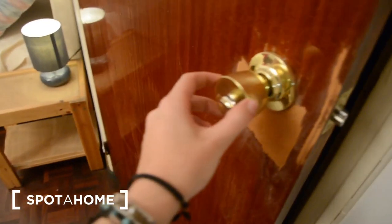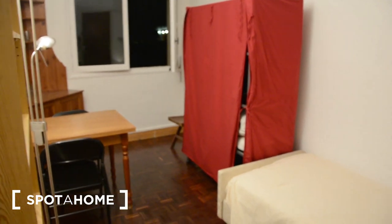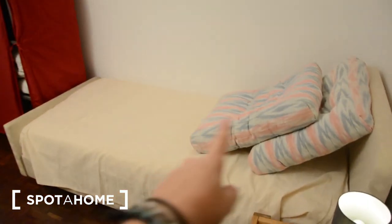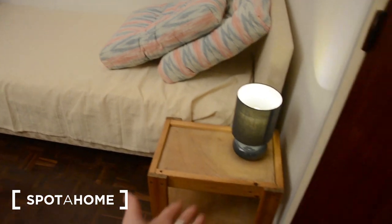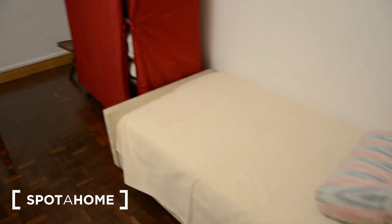Let's enter the apartment. This is the front door right here. You enter into the main room — it's about 16 square meters. Here is the single bed, you have a little lamp here to put your stuff, and you have some storage right here.